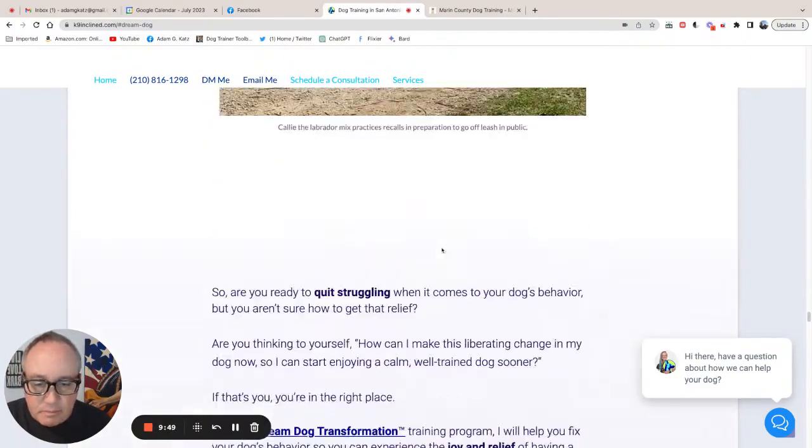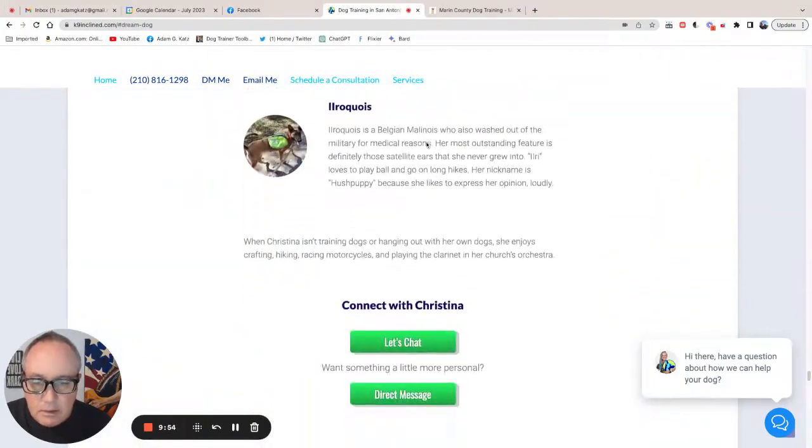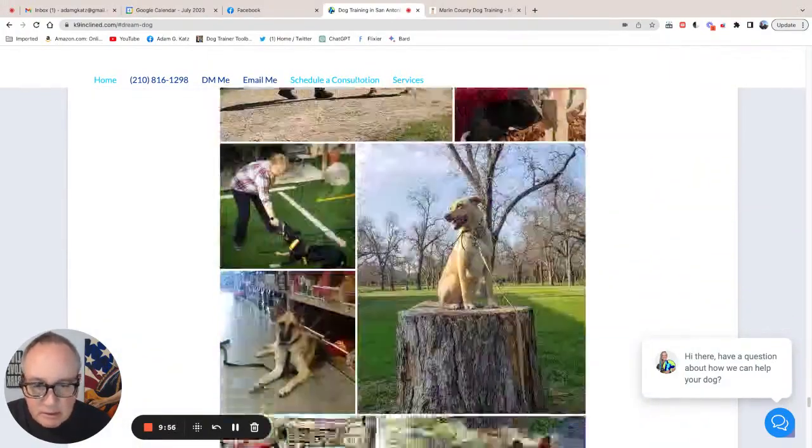So you've got it here, and you've got it here, and you've got it here. That's all good.